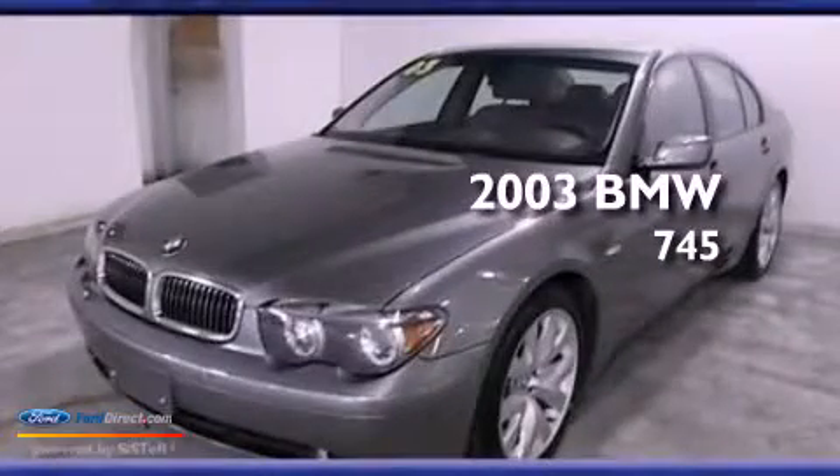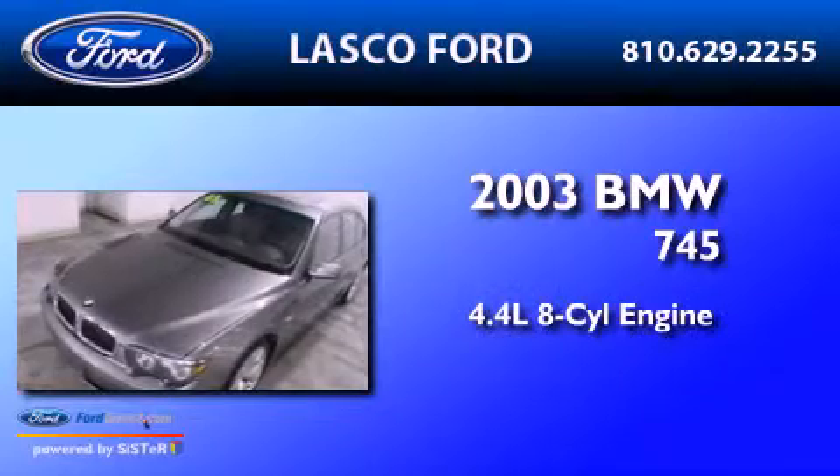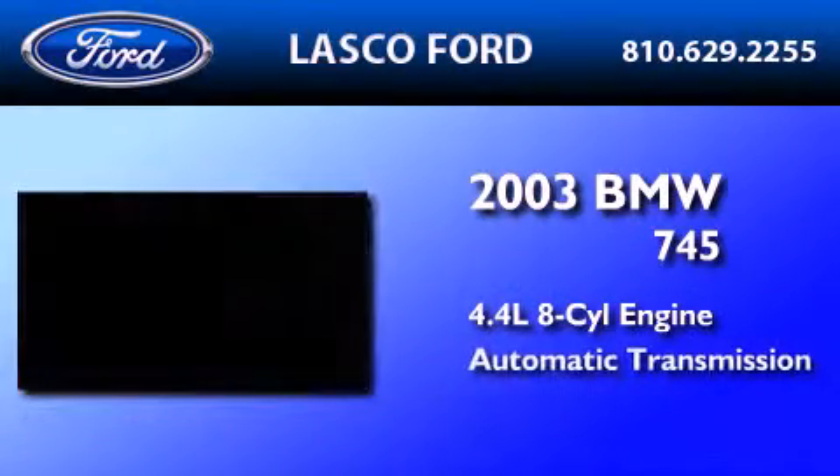This is a 2003 BMW 745. It features a 4.4-liter 8-cylinder engine and an automatic transmission.